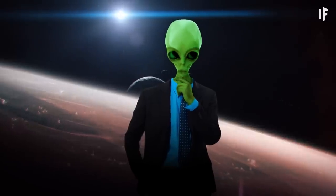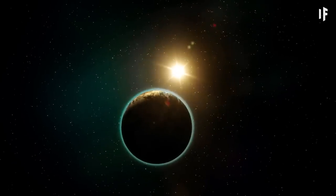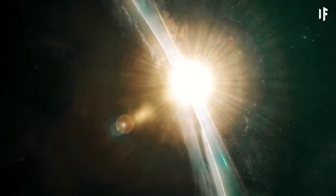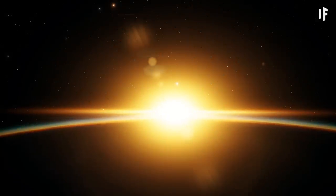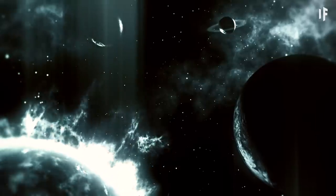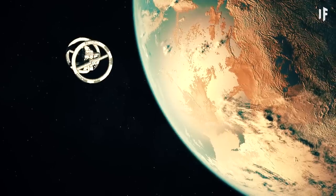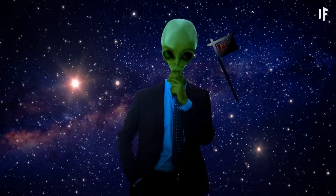I feel like our space realtor didn't tell us something. Is it haunted? Well, it's worse. Teagarden's Star B is tidally locked. Tidally locked means it takes the same amount of time for a planet to spin once about its axis as it does to orbit once about its star. That means one side will always face the warming glow of the star, while the other side faces the bleak, perpetual darkness of space. Depending on which part we settle on, we'll be trapped in a never-ending day or night. Way to bury the lead, space realtor.